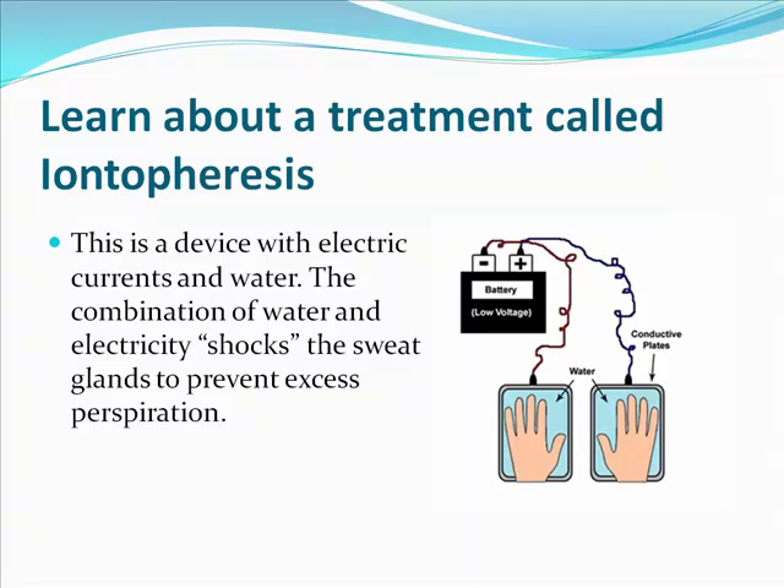You should definitely learn about a treatment called iontophoresis. I get emails all the time from hand-sweating sufferers that swear by this solution. Iontophoresis is a device with electric currents that run through plates filled with water, and you submerge your hands in the water, and the electric current passes through your hands. It's a very gentle electric current — it's not going to hurt.